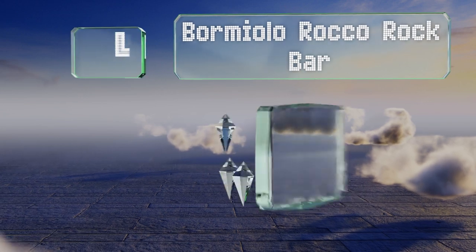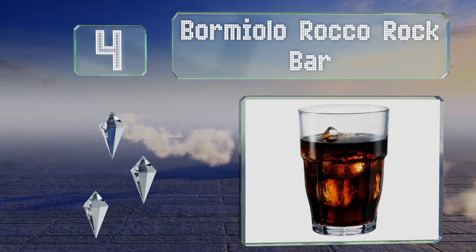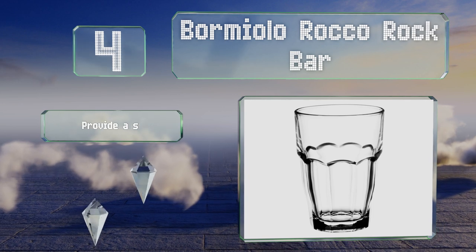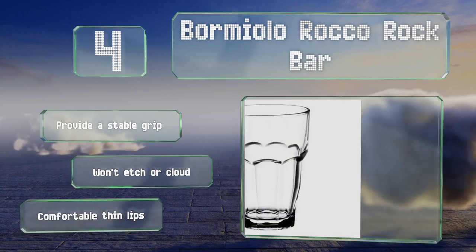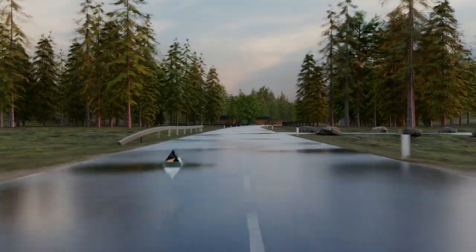At number four, available in three sizes and in sets of six or twelve, the Bormioli Rocco Rock Bar would make an excellent addition to any home or restaurant. They're tempered for strength, stack easily, and their multi-faceted fluted design adds a little flourish. These provide a stable grip and won't etch or cloud. They have comfortable thin lips.